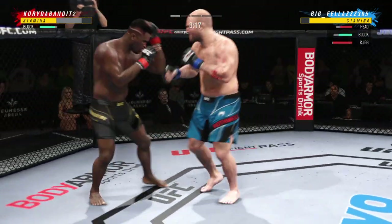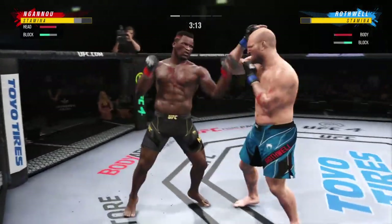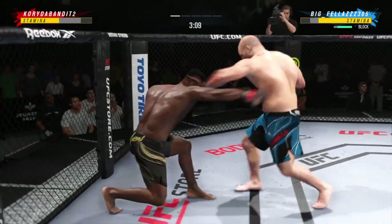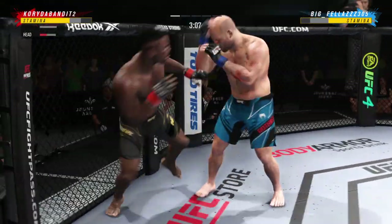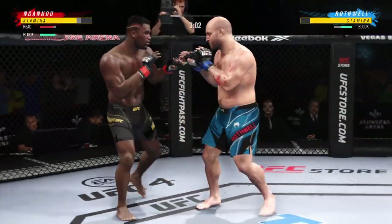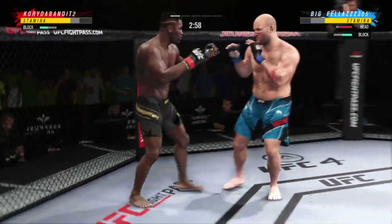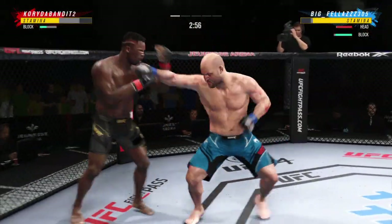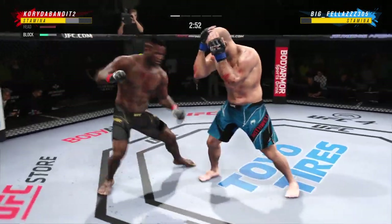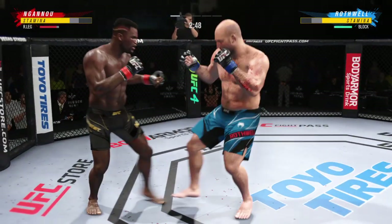Big leg kick lands. The Predator gets crushed with that hook. Just over three minutes to go in round one. That is a huge left hook from Francis Ngannou. Somehow, someway, his opponent still stands. This guy's chin is made of granite in order to take a punch like that from Francis Ngannou — one of the most powerful guys I've ever seen step into the UFC.